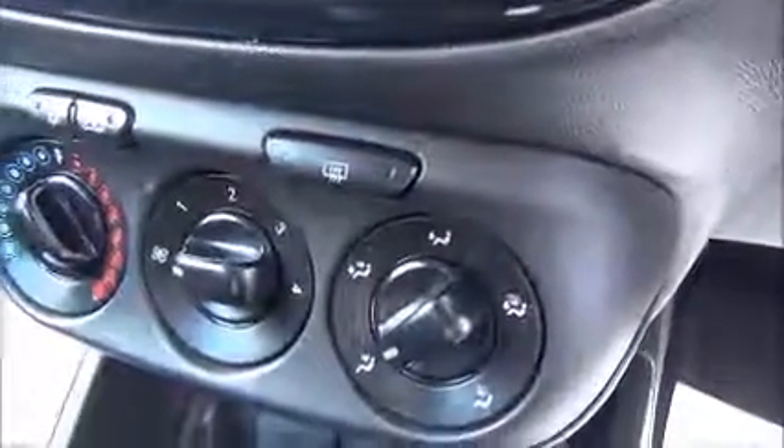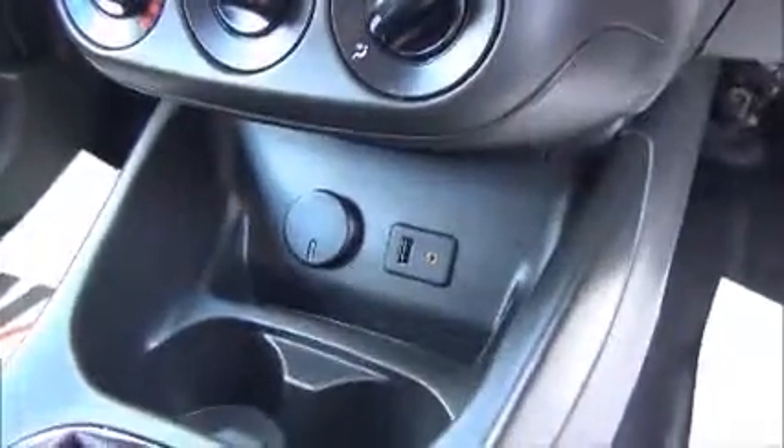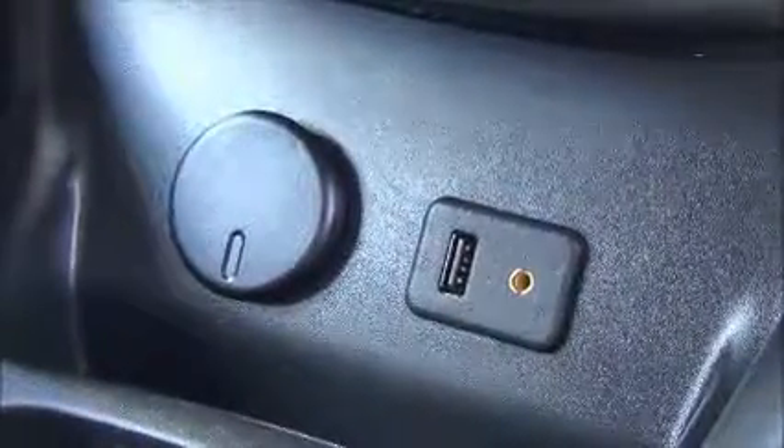Additional features include a heated front windscreen as well as a heated rear window, air conditioning, USB and auxiliary ports, a 12-volt power supply, and of course there's lots of storage down the centre console and also within the glove box.